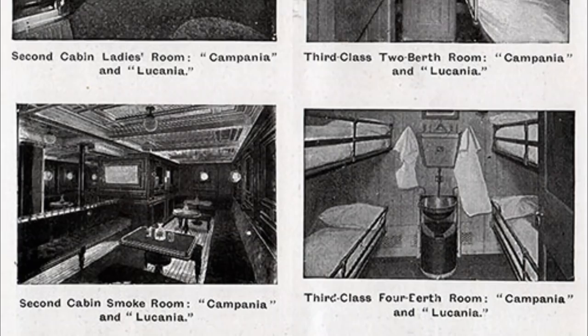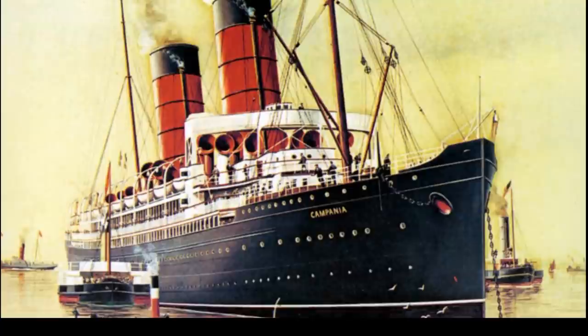Now if you want to sail on third class and are trying to find the best accommodations, keep looking. I couldn't find any photos of the third class, but from what I've read it was good for the time, but grew outdated as the years went by.